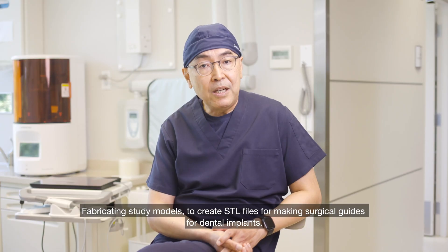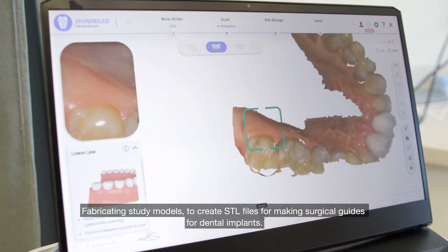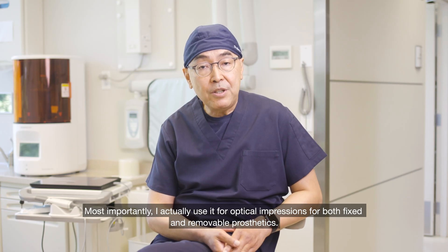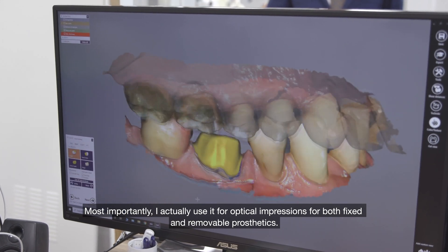Fabricating study models to create STL files for making surgical guides for dental implants. Most importantly, I use it for optical impressions for both fixed and removable prosthetics.